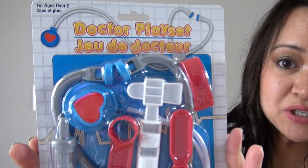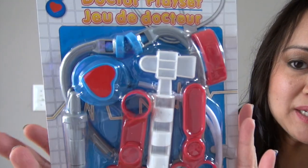Hi guys, welcome to another Dollar Tree haul. Today's haul consists of toddler items, some kitchen items, also some items for self-care and beauty. The first thing I bought was this doctor play set for kids, for my daughter.